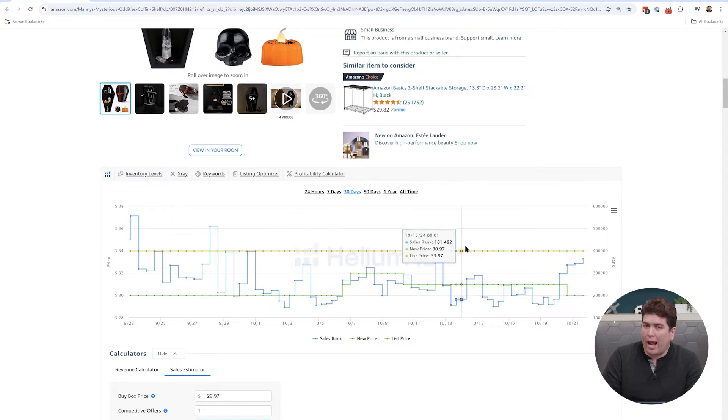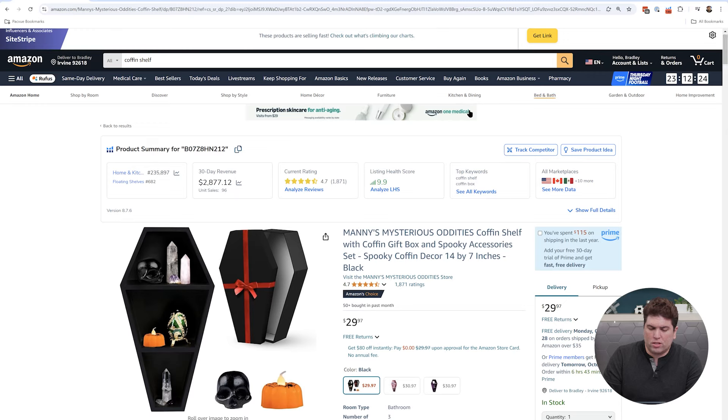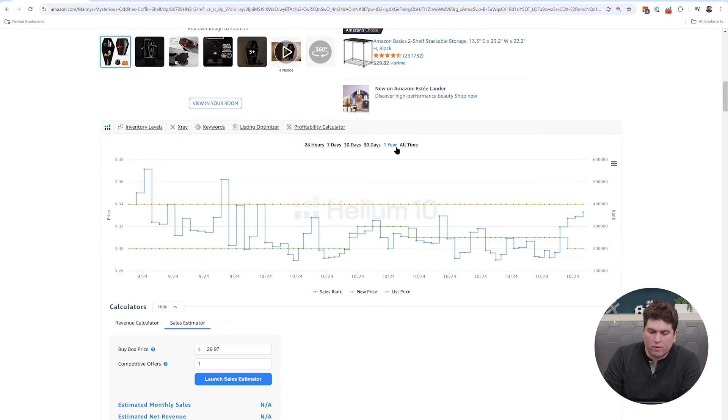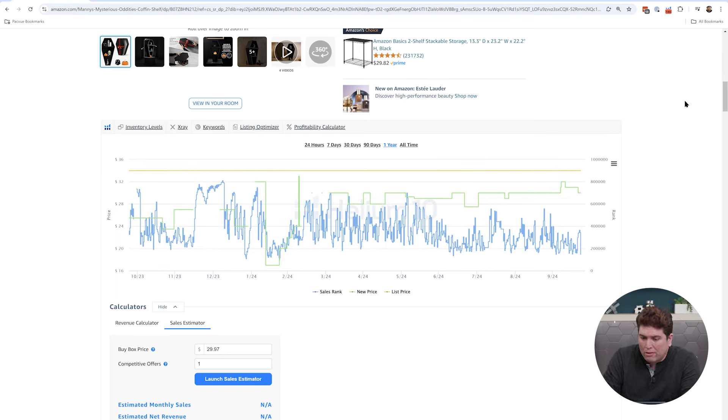If you have the free Helium 10 Chrome extension — downloadable at helium10.com/extension in the Google Chrome store — you get extra widgets where you can see BSR right at the top of the listing. You can also click the graph or scroll down to see BSR history over time. For example, going out to a one-year view, my BSR was around the 200,000s. Looking at April through June, it fluctuates between 200,000 and 400,000. But in January of last year, I had a really nice BSR of around 100,000, and during the holiday times it went back to 200,000. You can go back and look at the full BSR history on any product.